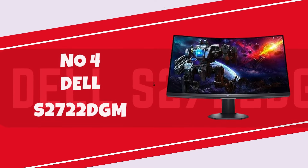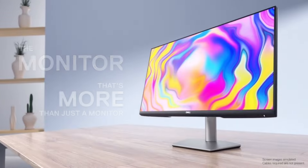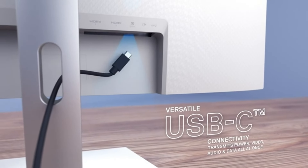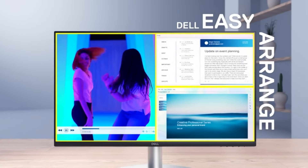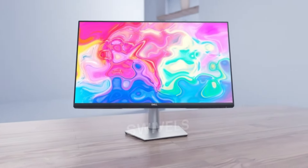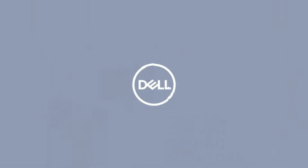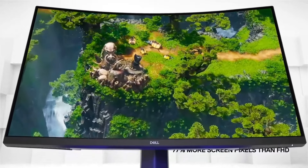Number 4: Dell S2722 DGM. The Dell S2722 DGM Gaming Monitor is a noteworthy addition to Dell's lineup, offering a compelling combination of features that cater to both casual and avid gamers. With its 27-inch Quad HD display, boasting a resolution of 2560x1440 pixels, the monitor strikes a sweet spot between visual clarity and gaming performance. The impressive 165Hz refresh rate and rapid 1ms response time ensures smooth motion and responsiveness, delivering an immersive gaming experience that's particularly appealing for fast-paced genres. The inclusion of AMD FreeSync Premium technology minimizes screen tearing and stuttering, contributing to a seamless and tear-free gaming session.